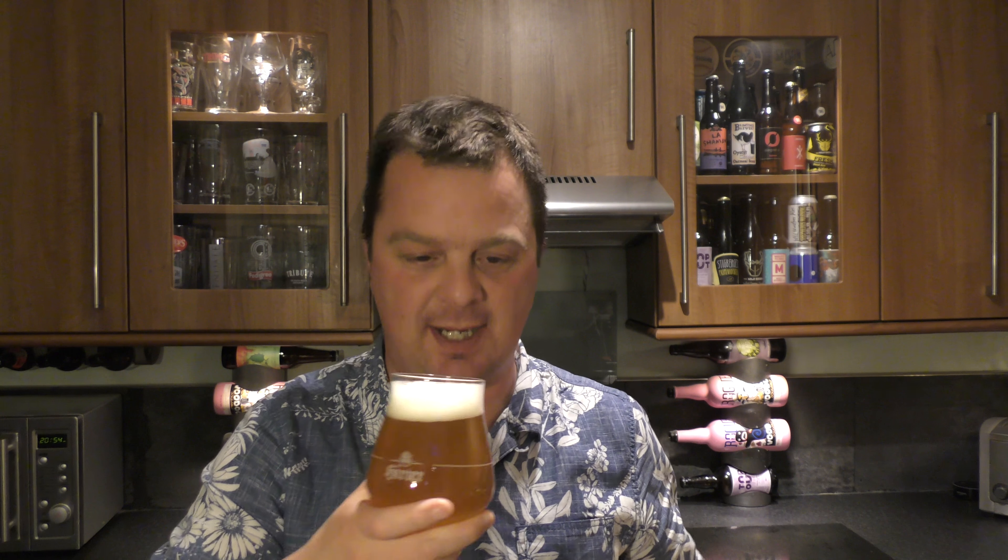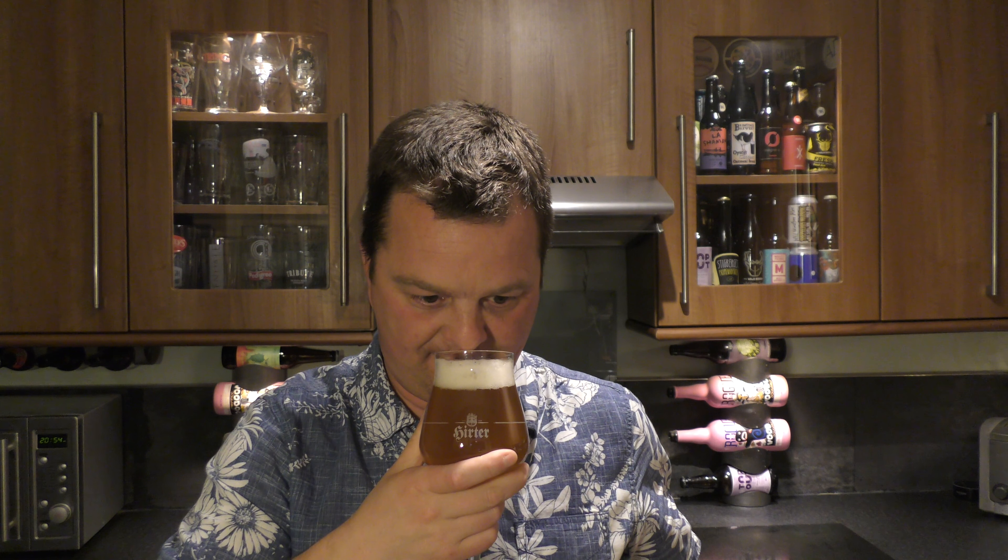Classic looking American — I'm going to say American style IPA. I have had a little sneaky look at the label. It's been brewed with English and American hops, so you can't quite call it solely an American IPA, but it's going that way. So it's a two-finger white head, slightly hazy look to the beer, golden in colour, good carbonation.